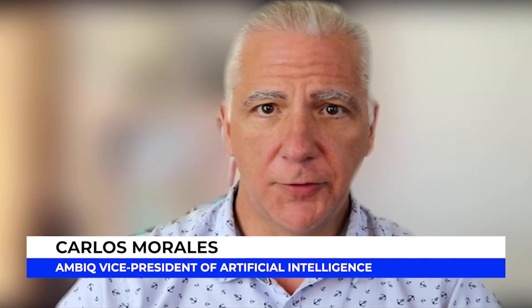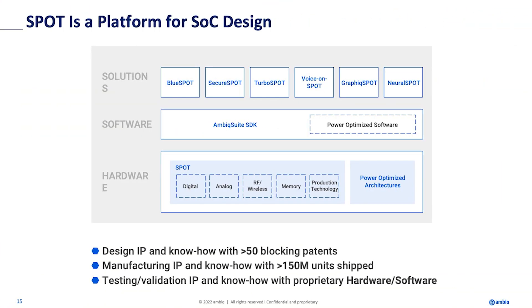Hello, everyone. My name is Carlos Morales. I run AI for AMBIC. Along with the silicon, of course, you get a lot of software. We have versions of Apollo that have extremely low power Bluetooth, and you get a software stack with that.